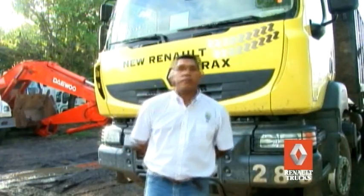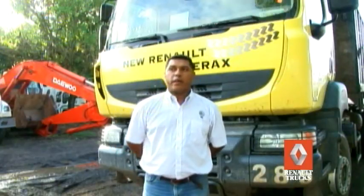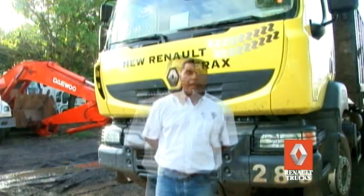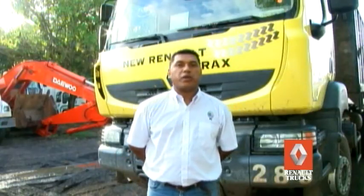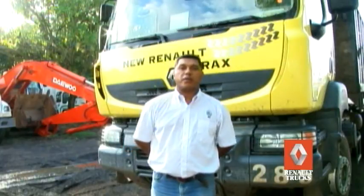Por día tenemos dos turnos, cada turno de 12 horas. El cambio de turno se hace en caliente. El mantenimiento a este equipo lo realizamos cada 350 horas: engrase, cambio de aceite, verificación del sistema de amortiguación, del sistema de muelles y sistema de ruedas.